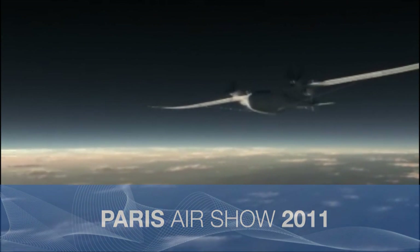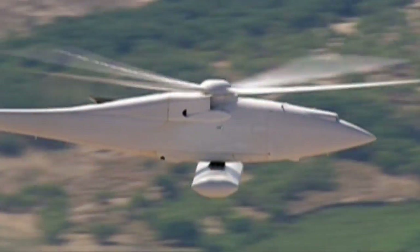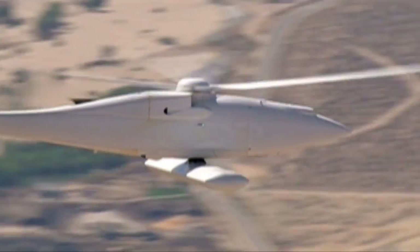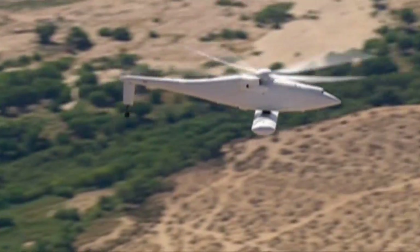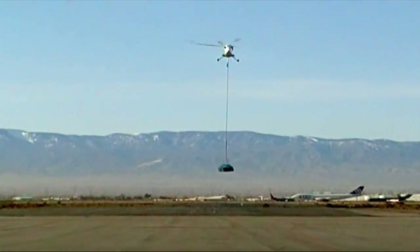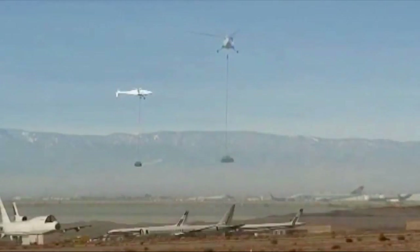The past year has been a busy one for Boeing unmanned aircraft. Boeing received a contract to build two A160T Hummingbirds for the U.S. Marines. The Hummingbird, which looks like a small helicopter, could supply remote bases, reducing the need to ship cargo by truck.